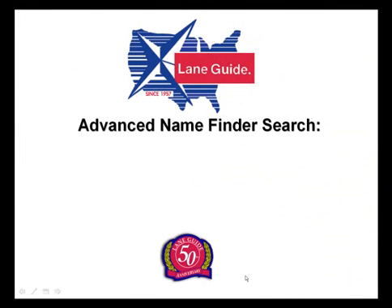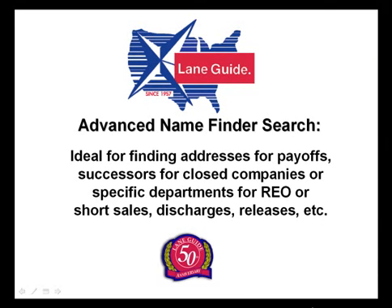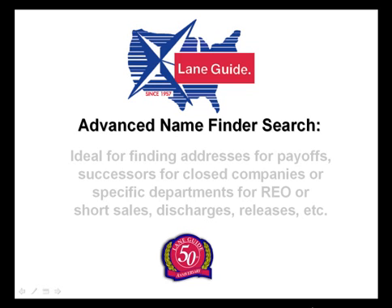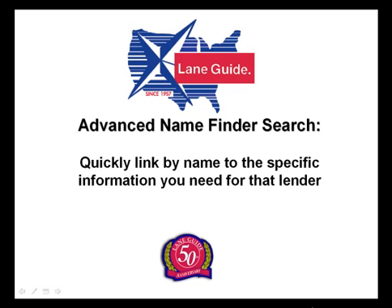Benefits of the Advanced Name Finder Search: it quickly locates lenders by name and/or city for both open and closed lenders. It's ideal for finding addresses for payoffs, successors for closed companies, or specific departments for REO, short sales, discharges, releases, and more. You can quickly link by name to the specific information you need for that lender. And that's the Advanced Name Finder Search.